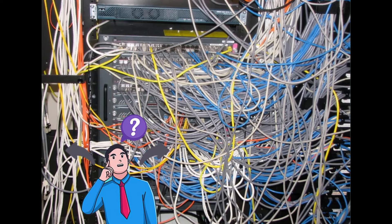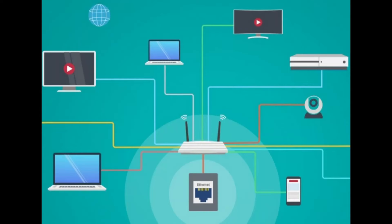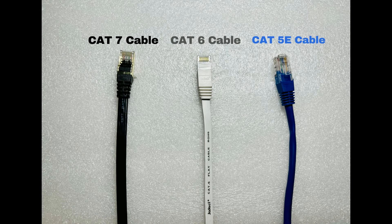Ethernet cables are something that confuse many people because of the huge variety out there and many different speed standards. However, they are really quite simple, as these cables are used to connect devices to each other or to an internet router. Ethernet cables deliver higher speeds, increased reliability, and less latency when compared to a wireless connection. Today, we will look at three different generations of Ethernet cables — CAT5e, CAT6, and CAT7 — and help you decide if you really need the fastest cables.